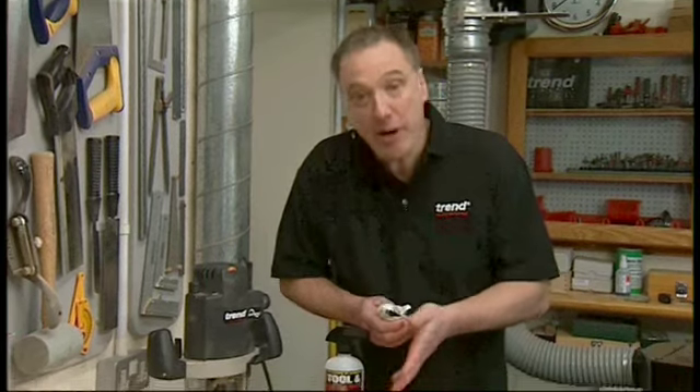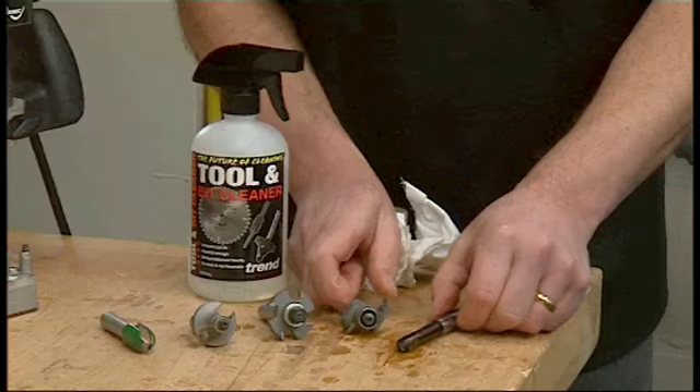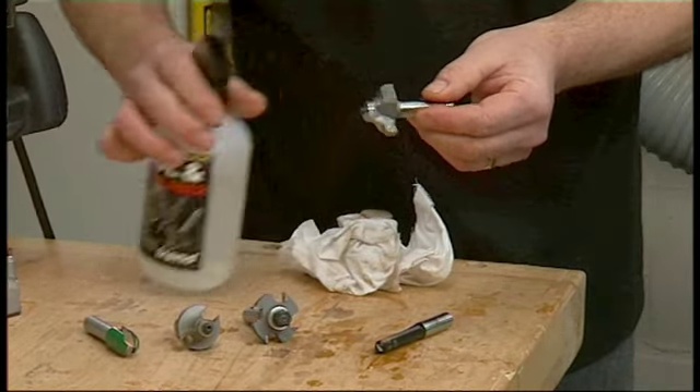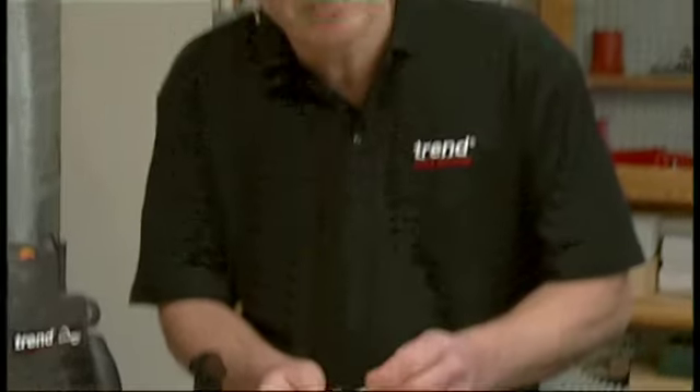There are many other uses for Trend Cleaner, particularly for router bits. As well as using it for cleaning, it can also be used to lubricate the bearings. This greatly reduces the risk of bearing failure. Those of you who've ruined an expensive piece of timber or laminate will appreciate the need to prevent the bearings from freezing up.